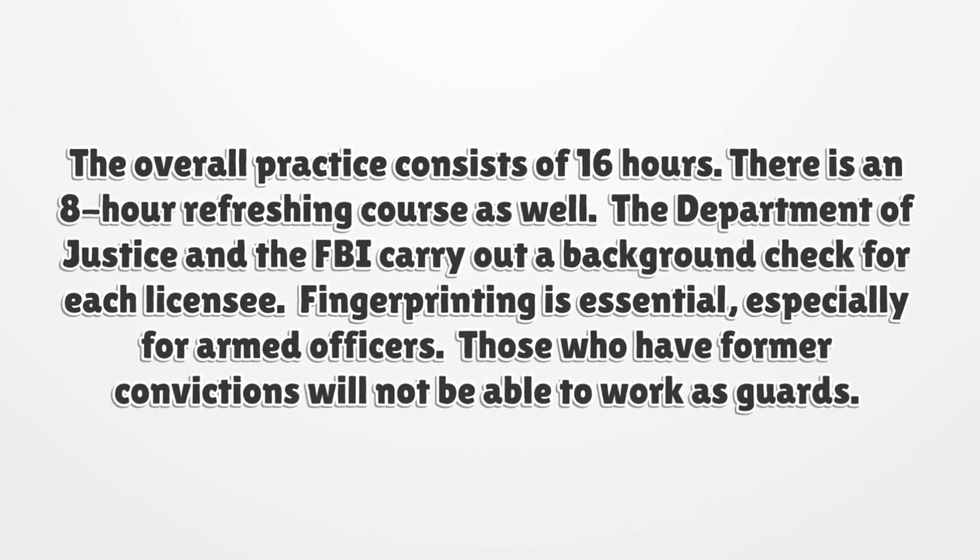The Department of Justice and the FBI carry out a background check for each licensee. Fingerprinting is essential, especially for armed officers. Those who have former convictions will not be able to work as guards.